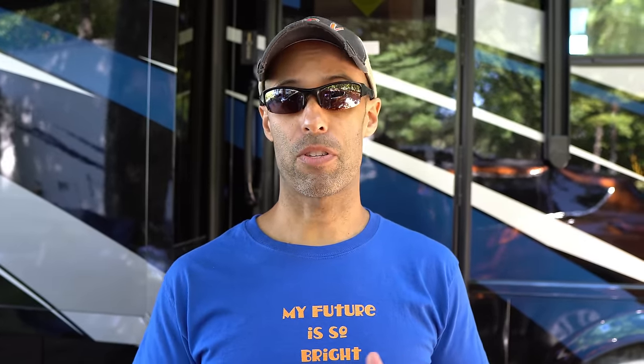So guys, here's a disclaimer. We are at a very active campground today. There are kids screaming, crying, yelling, so we do apologize in advance if there's some background noise. We're putting this video together because we thought it was really important to let you guys know what recently happened to us and how we got it resolved.